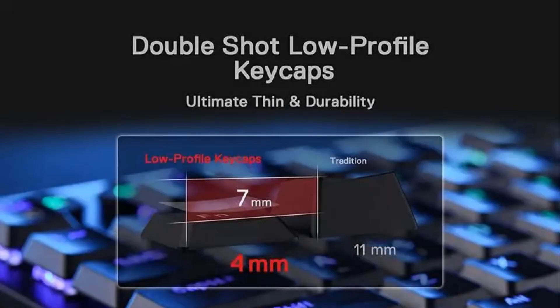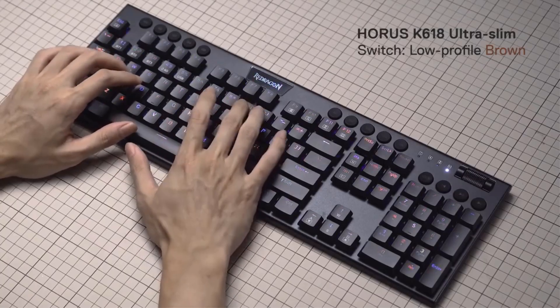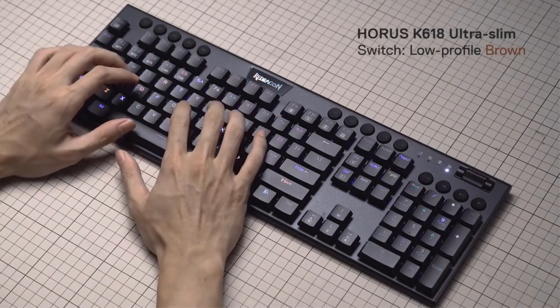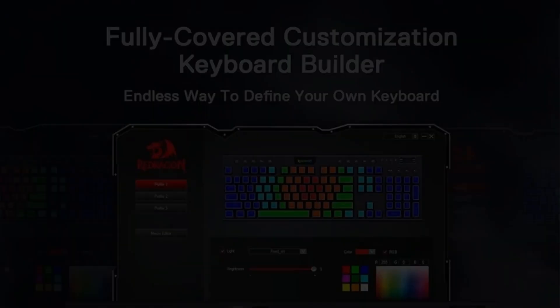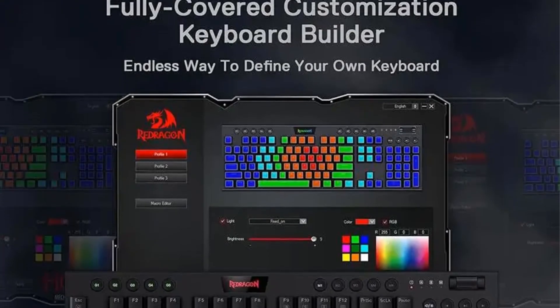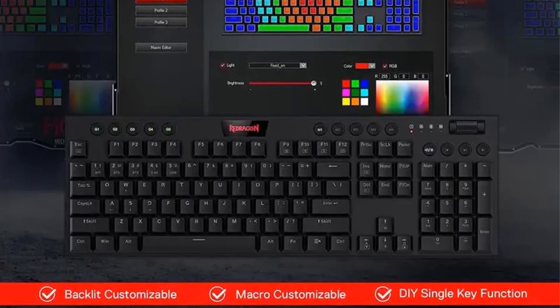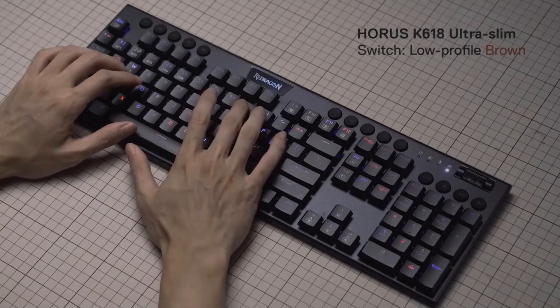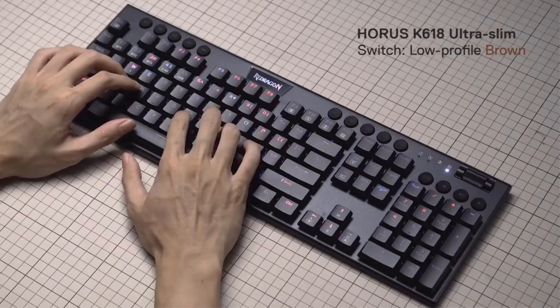The keyboard includes practical features like on-the-fly macro keys and dedicated media controls for easy adjustments without software, alongside customizable backlighting options through Redragon's core software. With its durable construction and user-friendly interface, the K618 is well-suited for both gaming and everyday use. The package includes the keyboard and a user manual, with a comprehensive after-sales policy offering repairs or replacements under specific circumstances.